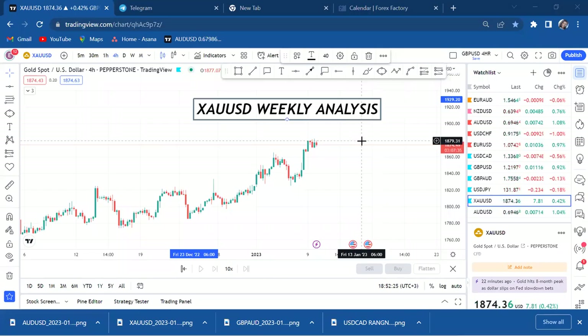Hi guys, welcome back to my YouTube channel. If you're new here, my name is Esther Morfrey. Today is episode two — we'll be doing a masterclass on how to do weekly analysis. Today being a Monday, I'm here to tell you what to look out for. We want to know what to expect on gold, and I'm very excited because today's episode will cover gold by your demand.